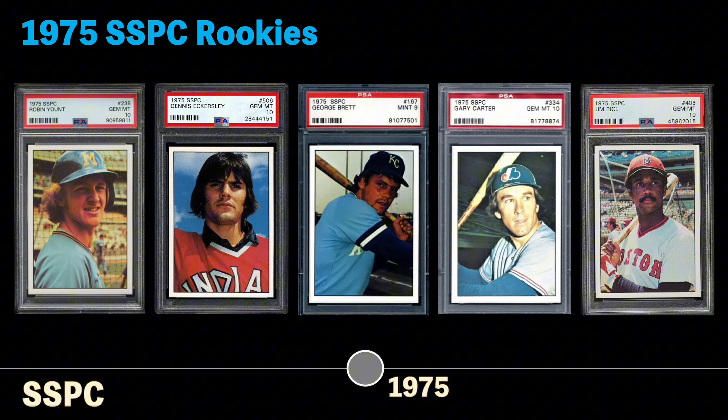Notable rookies in the 1975 SSPC set include Robin Yount, Dennis Eckersley — this picture to me is just hilarious — George Brett, kind of making a funny expression on his rookie card, Gary Carter, and then this iconic photo of Jim Rice. So if you're a Sox fan and you have a Jim Rice collection, I would encourage you to consider adding the 1975 SSPC rookie to your collection, as that photo to me is just iconic of Jim Rice in Fenway Park.